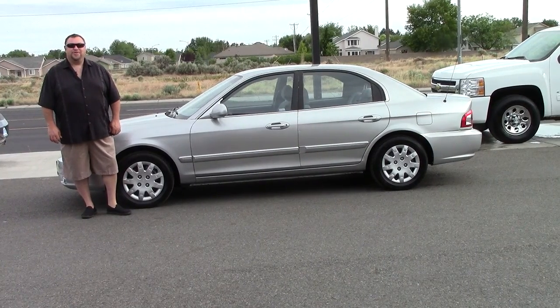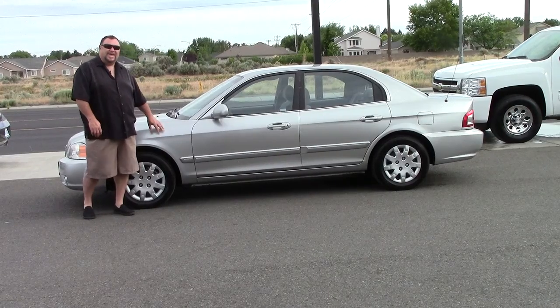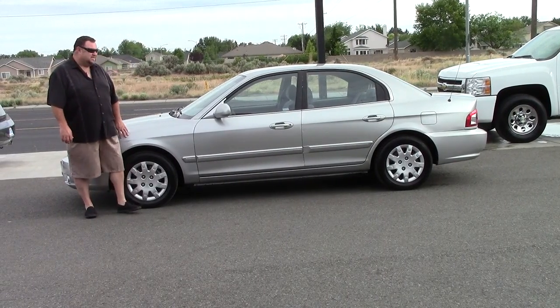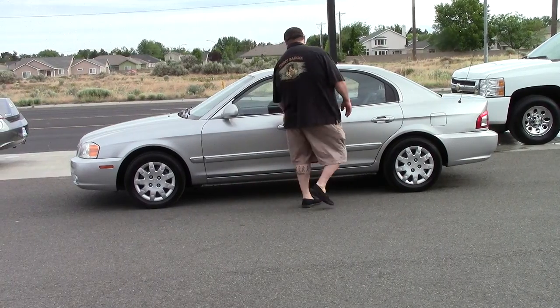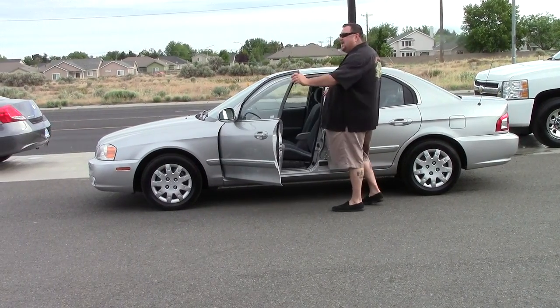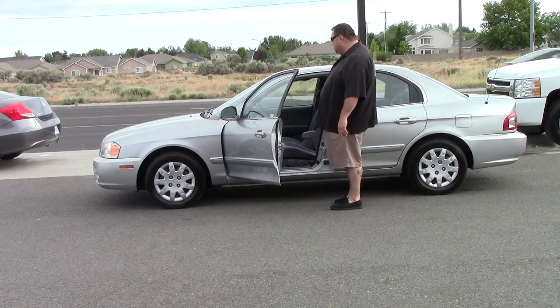Welcome to ExcaliburAutoGroup.com. Today we have a beautiful 2004 Kia Optima LX. This is a 2004, but it has side airbag impact — very safe. Passenger airbags as well.